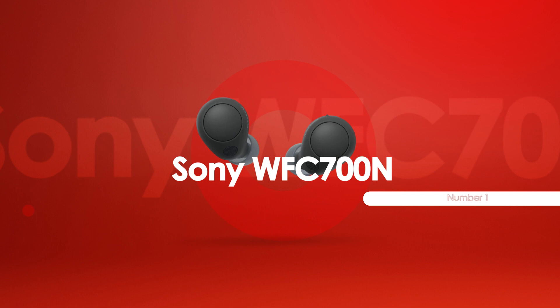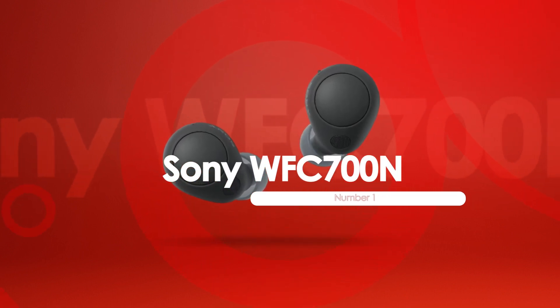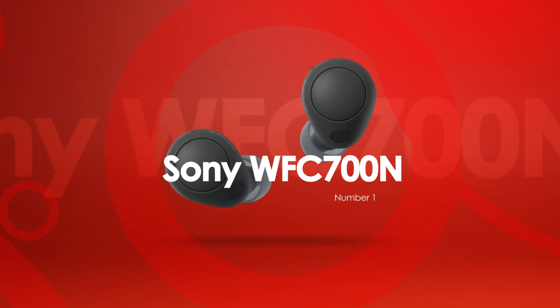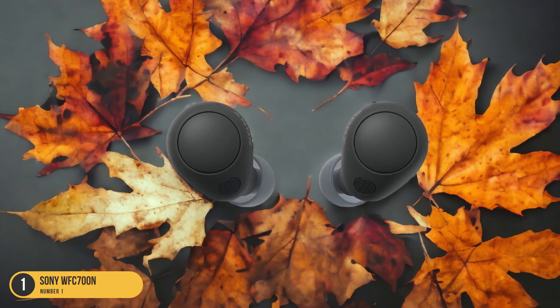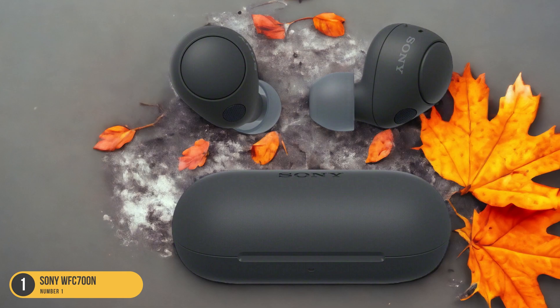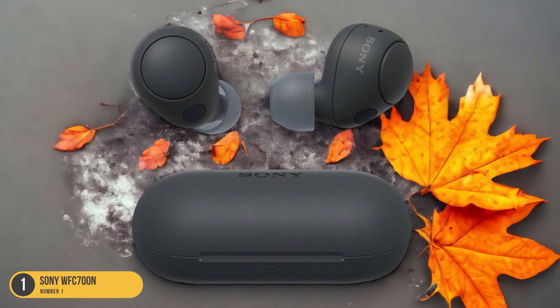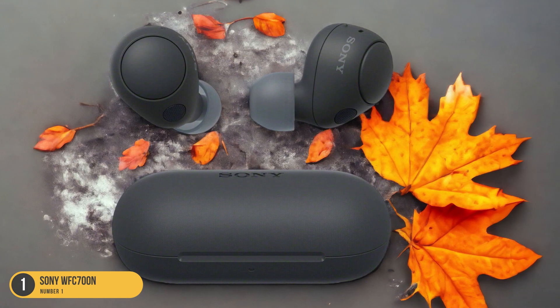At number 1, we have the Sony WF-C700N, best for super-cheap travel. The Sony WF-C700N headphones offer an unbeatable option for budget-conscious travelers looking to enjoy quality sound on the go. These compact folding earbuds pack a punch with active noise cancellation, ensuring a peaceful journey without breaking the bank.